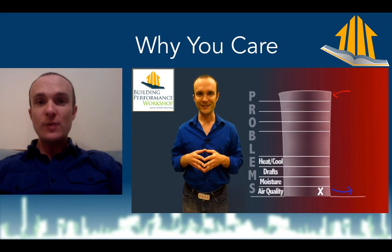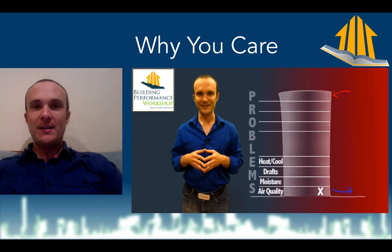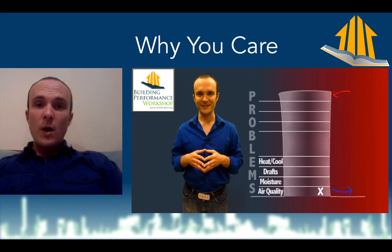So first of all, why do we care? Anybody who lives in a multifamily building cares about this. Because if air can leak into and out of units and between units, then you can carry smells and moisture and cigar smoke and cooking and all kinds of different things that you don't necessarily want to be breathing. So you want to be able to prove that each unit is airtight.